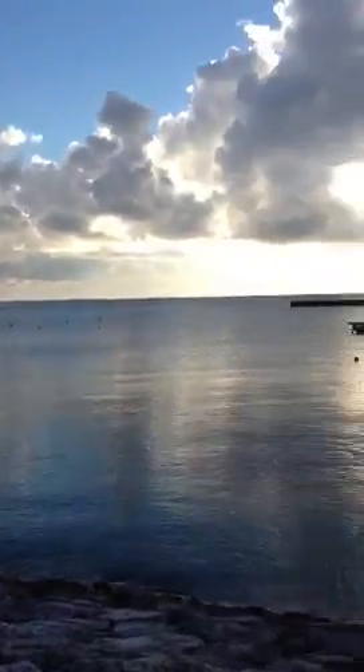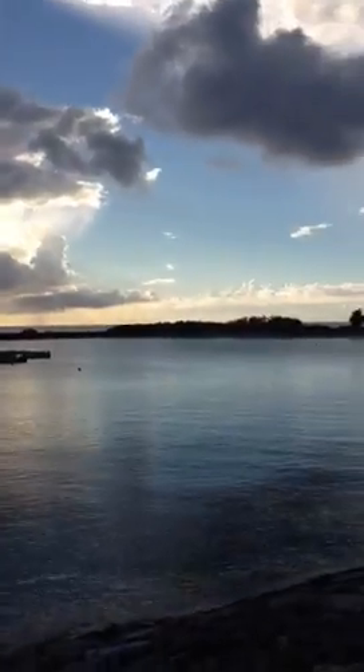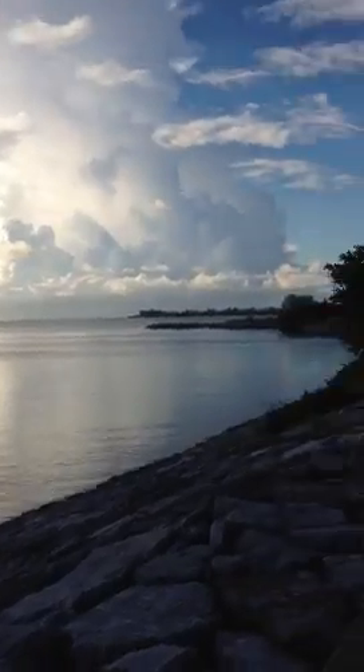Hey guys, it's me, YadabackTV, and I wanted to show you this awesome view here in Okinawa. This is the beach down by Jesko, and this is amazing.